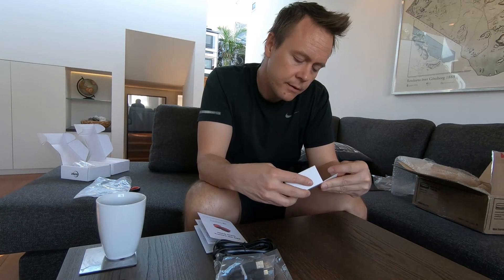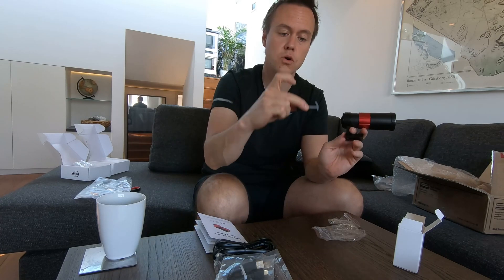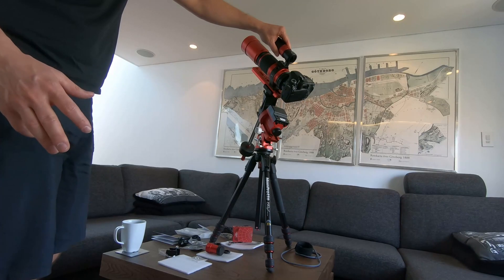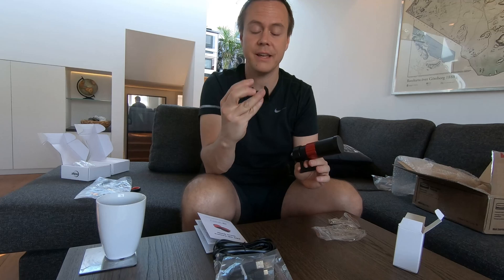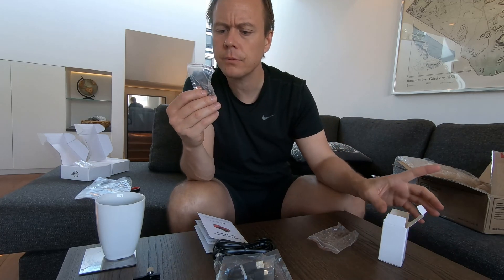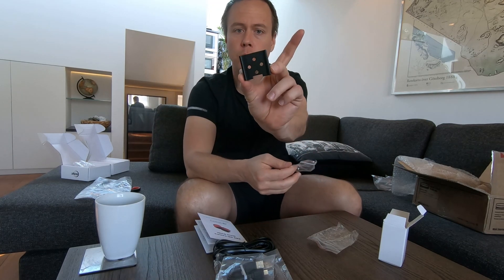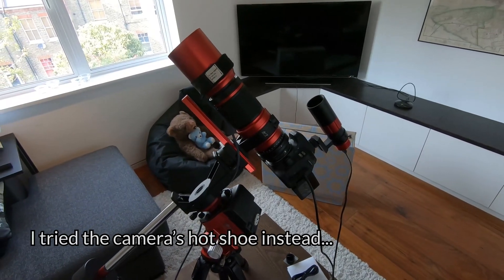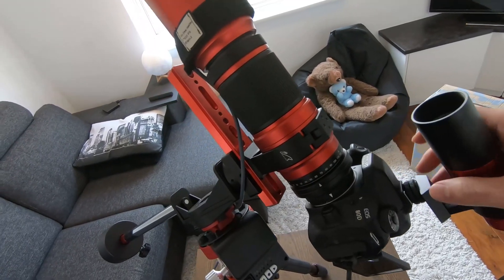And then finally, the dovetail mount — a mounting shoe for the guide scope. That's going to look really nice. You would screw the base onto the Red Cat, which has four holes on top of it. So here are the screws — why am I only getting two screws for this? That doesn't make any sense. Four holes, two screws. The guide scope is just too wobbly and I can't really attach it properly.